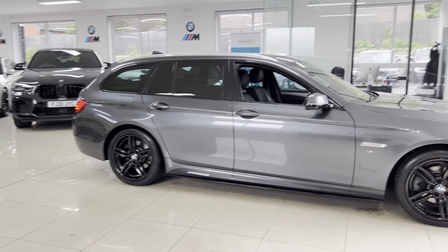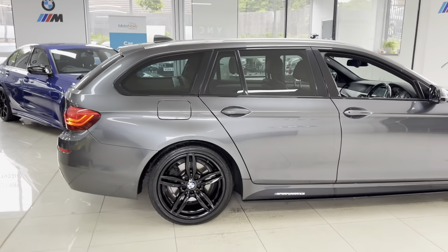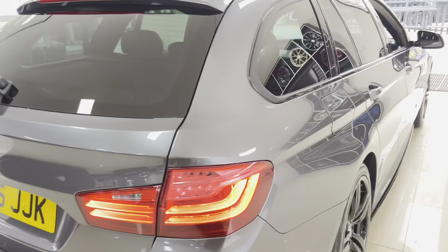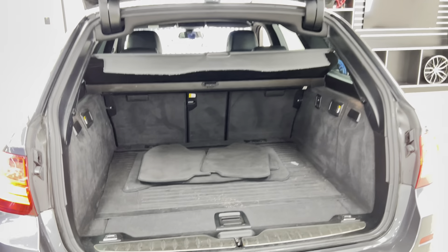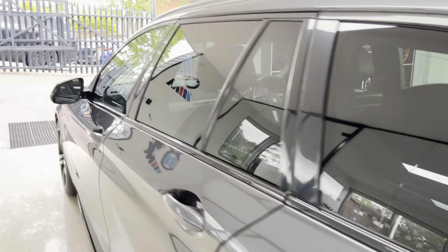The car benefits from the rear privacy glass. Around at the back, we have the rear diffuser. Being a Touring variant of the 5 Series, look at the electrically operated tailgate, which opens to reveal a nice big boot size. There are folding rear seats in there as well.